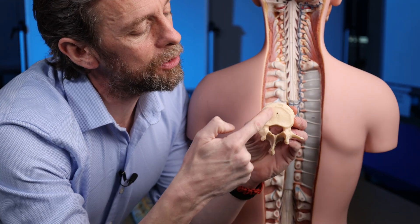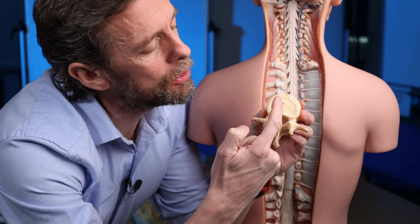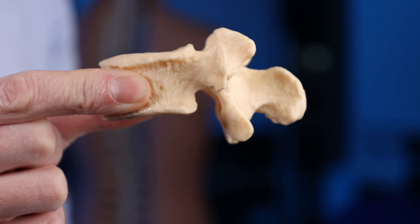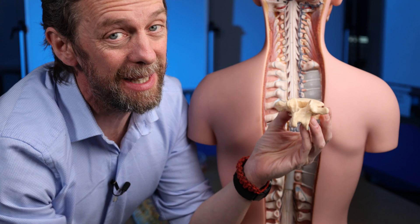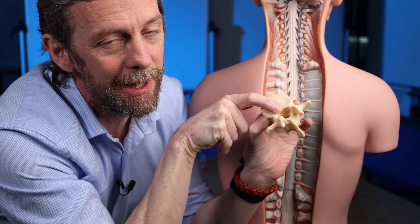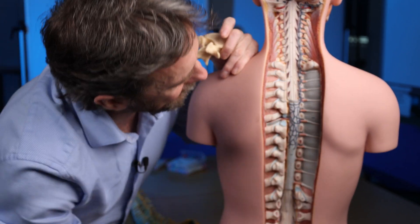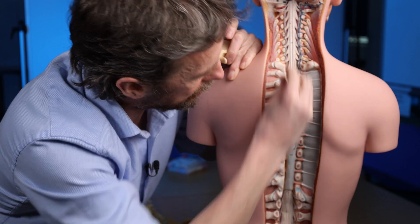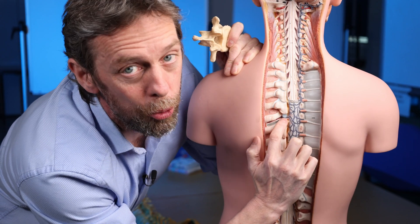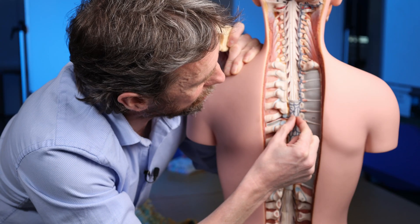The vertebral body has basivertebral veins draining the body of the vertebra. We can see small foramina coming out of the bone — these basivertebral veins come out of the body of the vertebra and drain to the anterior internal vertebral venous plexus, and also pass out the other side. The internal vertebral venous plexus receives blood from the spinal cord and from the basivertebral veins of the vertebral bodies, and then blood leaves through the intervertebral foramen as intervertebral veins — passing from internal to external.